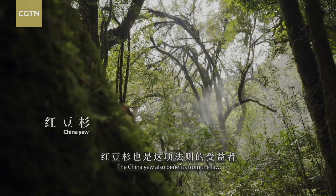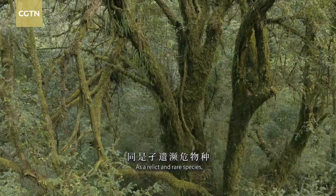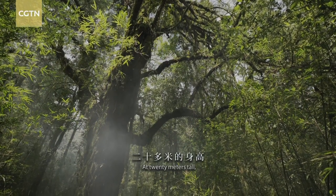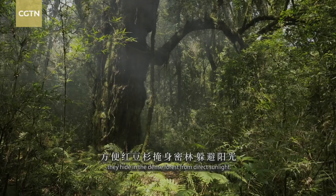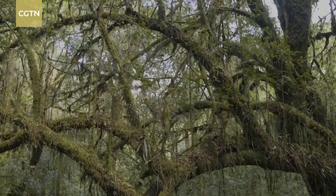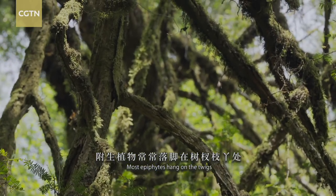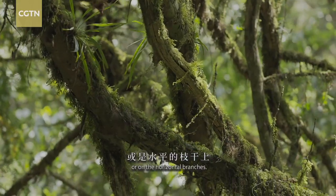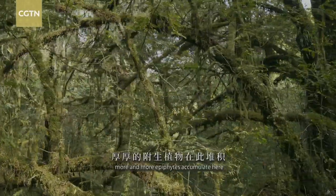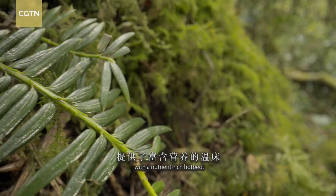The China yu also benefits from this law. As a relic and rare species, China yus prefer cool and damp places. At 20 meters tall, they hide in the dense forest from direct sunlight. The epiphytes on the trunk are like their sun protection. Most epiphytes hang on the twigs or on the horizontal branches. Day after day, more and more epiphytes accumulate here, providing the yu seedlings with a nutrient-rich hotbed.